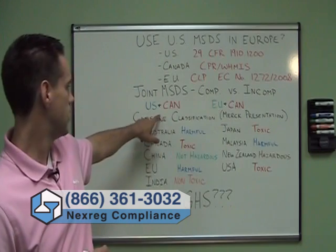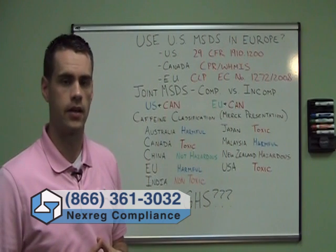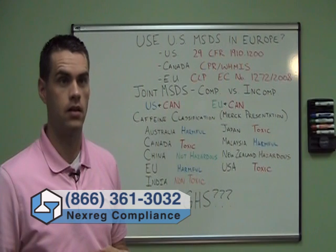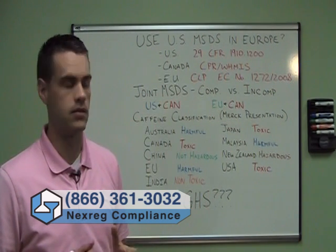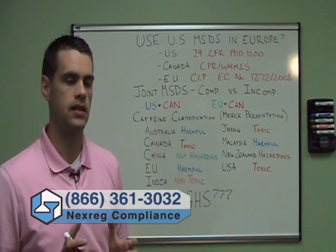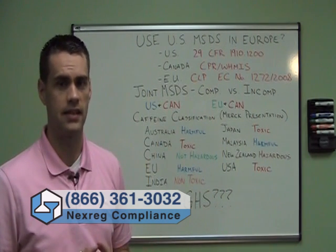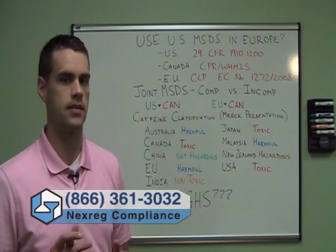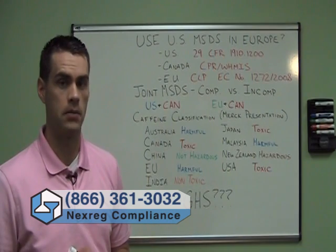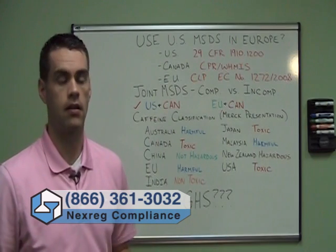As an example, take the US and Canada. 29 CFR and WHMIS are a great deal different from each other, but they're compatible in the sense that they don't contradict each other — no contradictions in classifications or layouts. So you can author an MSDS to be compliant in both jurisdictions. Nexreg does this for clients, as do other MSDS authoring firms, offering a US/Canada jointly compliant MSDS, or even a US/Canada/Mexico MSDS. All three would be considered compatible, and this is something we recommend clients do.